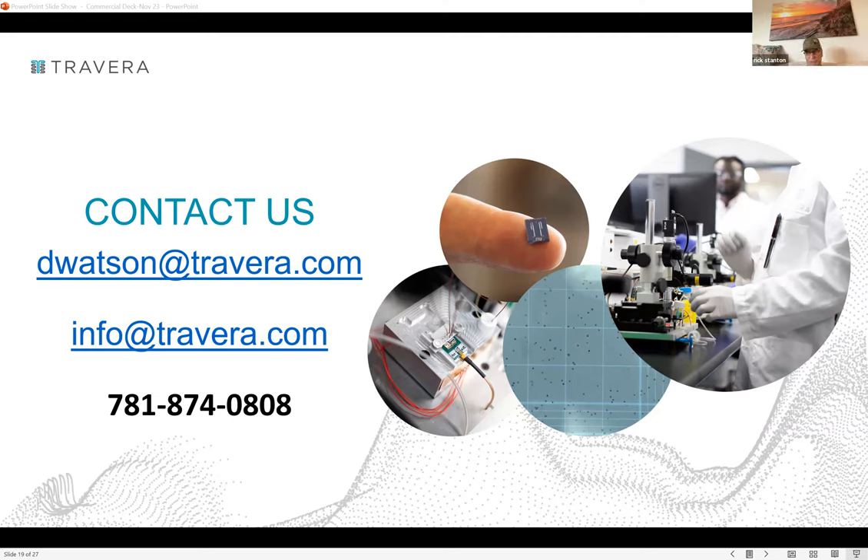Rick asks about success with bone metastases, specifically prostate cancer that has spread to bone. Rob explains that bone biopsies are very difficult to dissociate to get single cells out due to the physical matrix of the sample. Soft tissue masses within bone have been successfully processed in a couple of cases, but results are very context-dependent. Determining feasibility would typically involve consultation between the oncologist and pathologist.